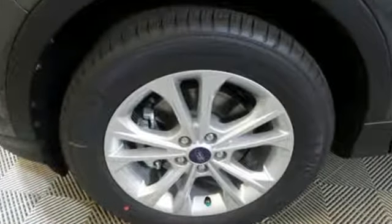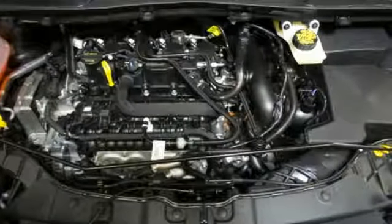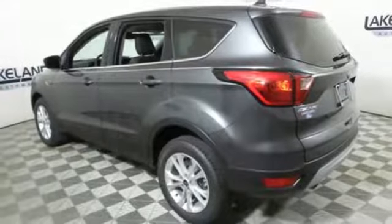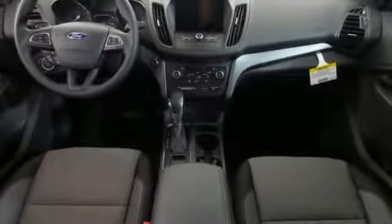Streaming audio, remote engine start, dual zone climate control, wireless phone connectivity, front heated bucket seats, turbo inline four-cylinder engine, active grille shutters, gas pressurized shocks, and Wi-Fi hotspot. Stop in for a test drive and make it yours today.